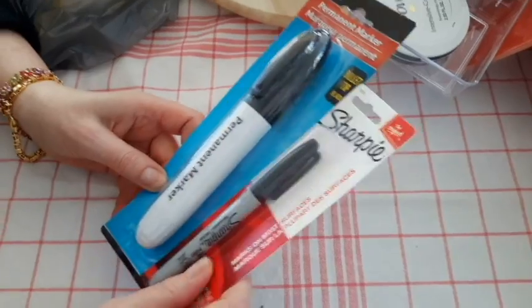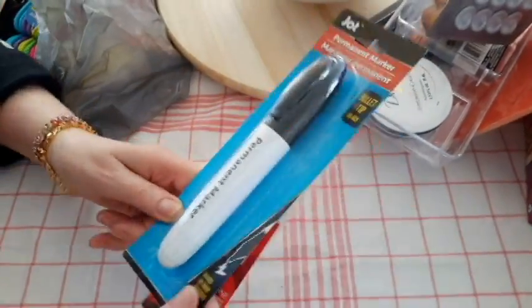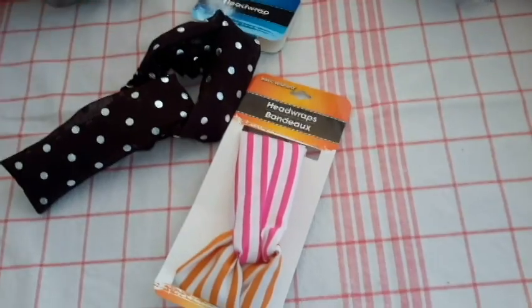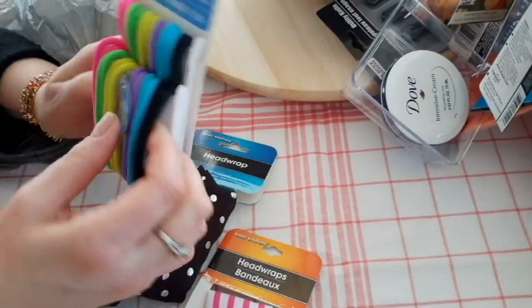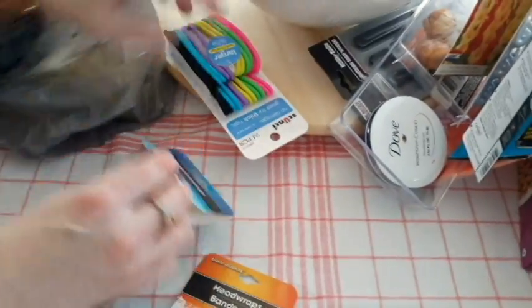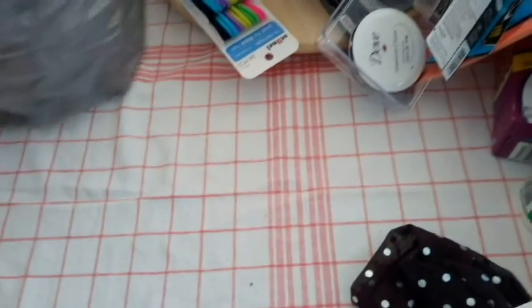I needed these two Sharpies — a big jumbo Sharpie and a regular Sharpie. You just can't have enough Sharpies. And I finally found some scrunchies. I don't like the ones that rip your hair out. I got these little headband things — I have my hair up, so we'll see how those work. I have a small head.